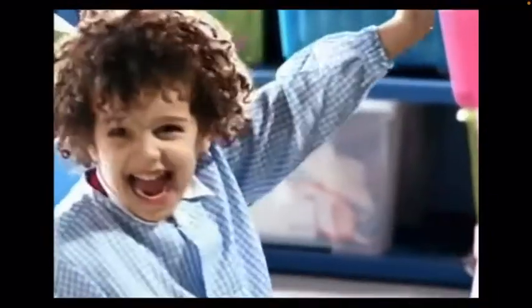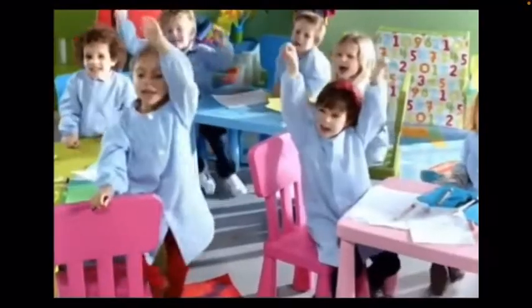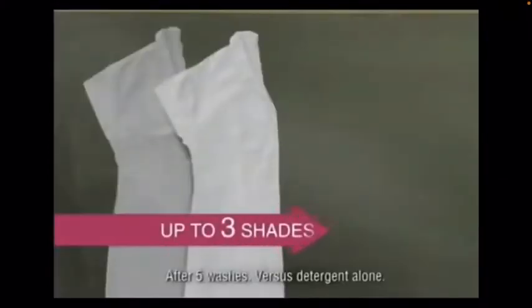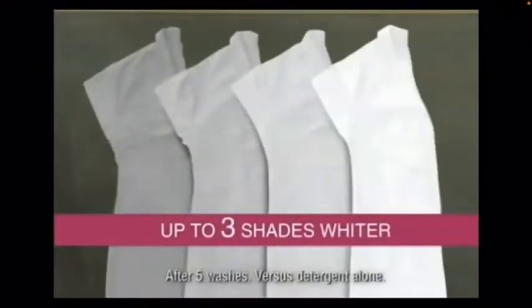What colour's this? And this? Grey! But this is white. Vanish Oxy Action Crystal White. Doesn't just remove tough stains, but now leaves your whites not one, not two, but up to three shades whiter.